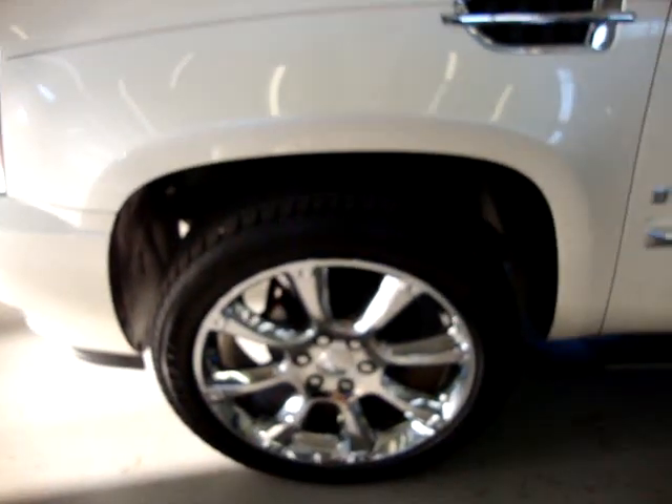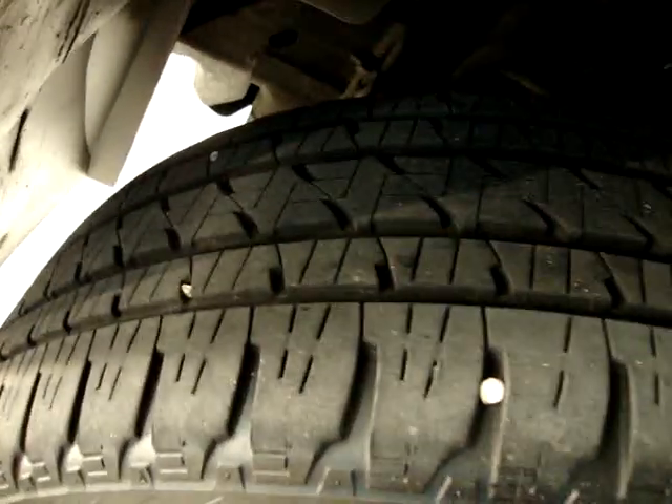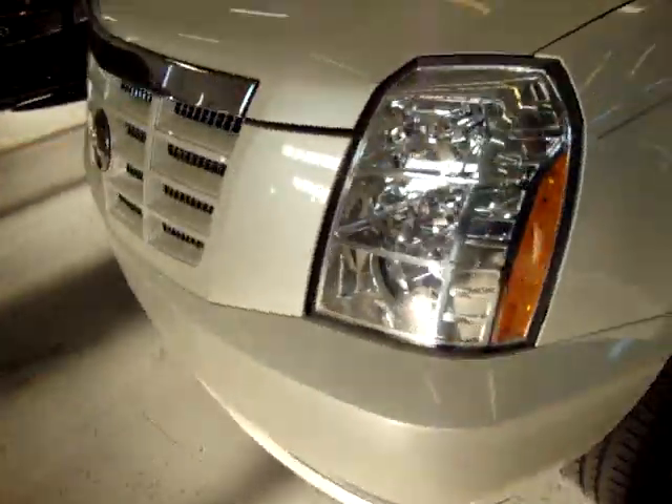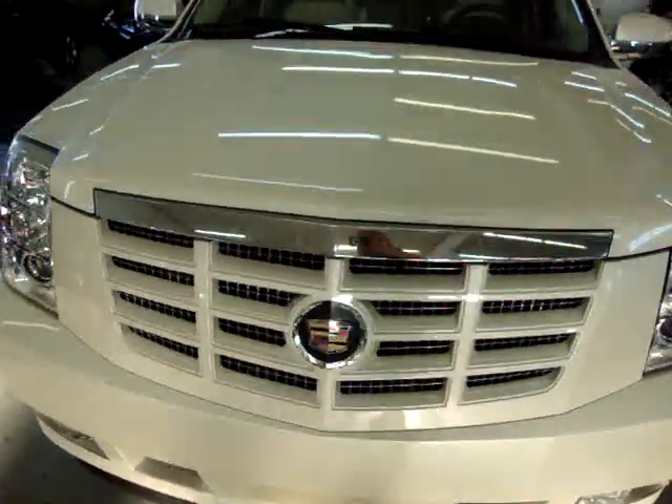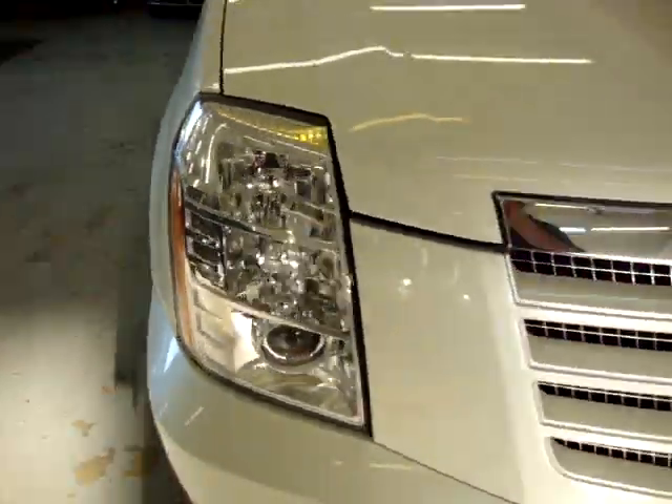Let me continue going around the vehicle real quickly. Here are the 22-inch chrome wheels — good tread left on the tires. No dents, no hail damage, no love bugs of any kind — really clean car. The headlights are nice and clear, and so are the taillights.